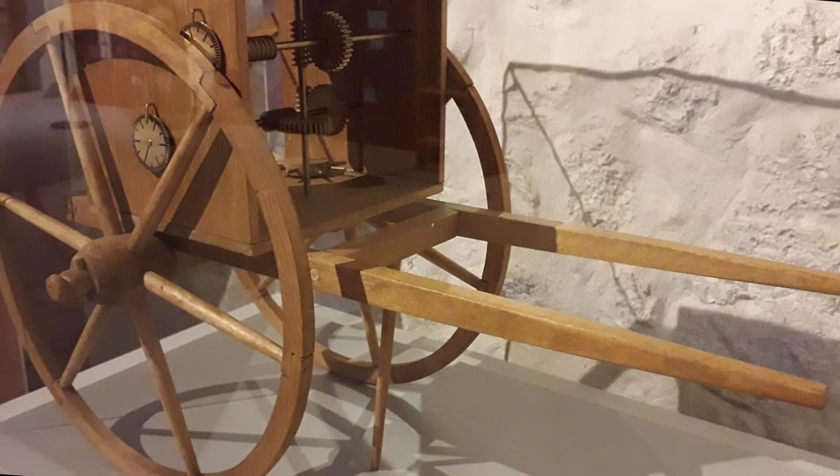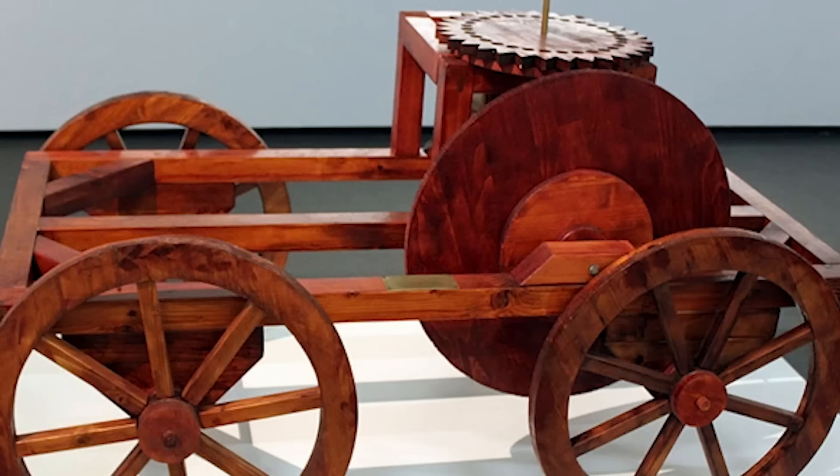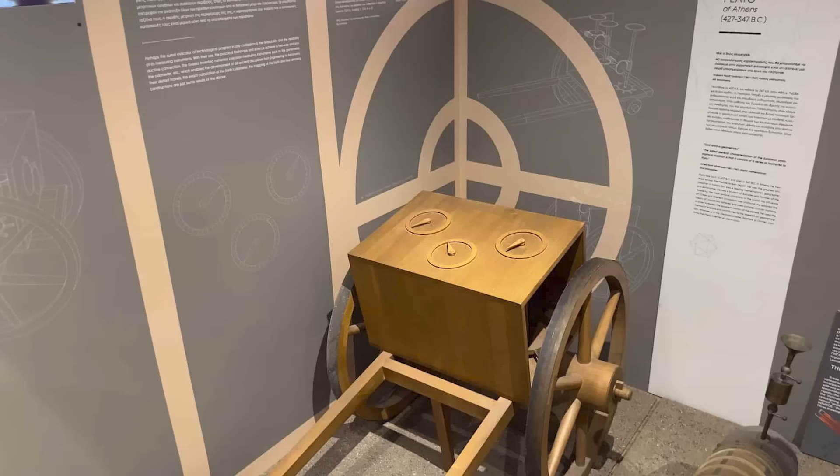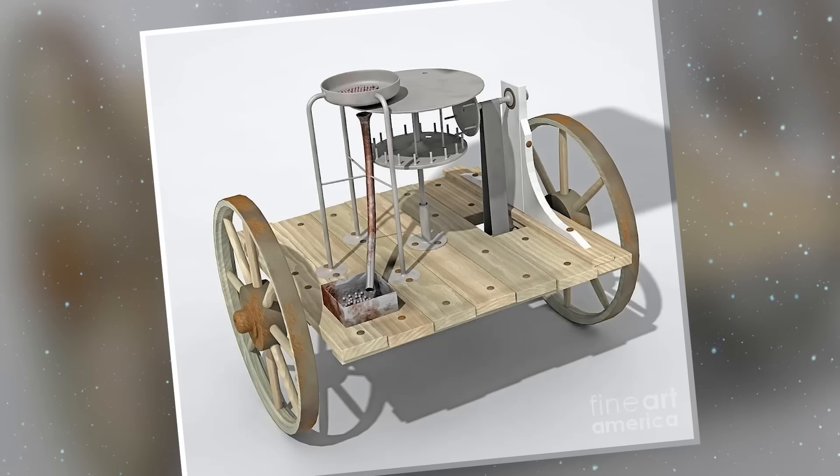This ancient contraption served practical and important purposes. It was an instrument in the planning and construction of roads, the mapping of territorial boundaries, and military campaigns, allowing for precise calculations and the allocation of resources. The odometer underlined the importance of accurate distance measurement in the ancient world, which was critical to trade, communication, and administration across huge empires.